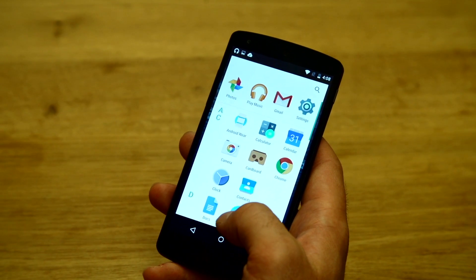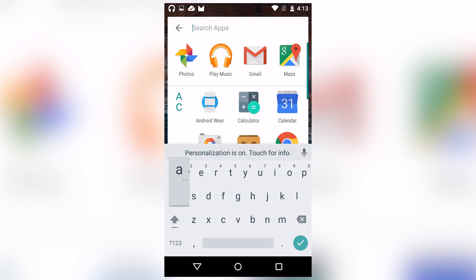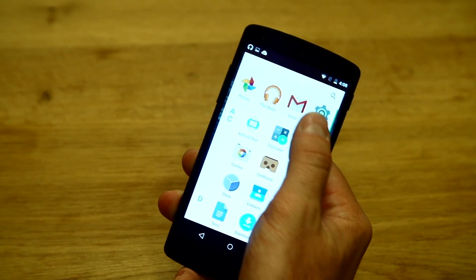The app drawer is another new thing that's changed in Android M. As you can see you get a search bar at the top right there, which is very convenient, and you've also got access to your most recently or most frequently used apps at the top.